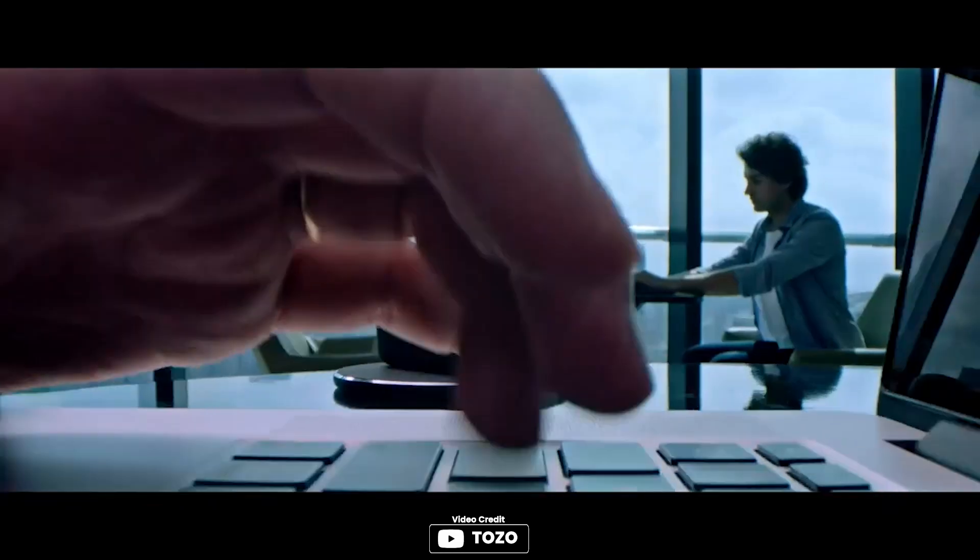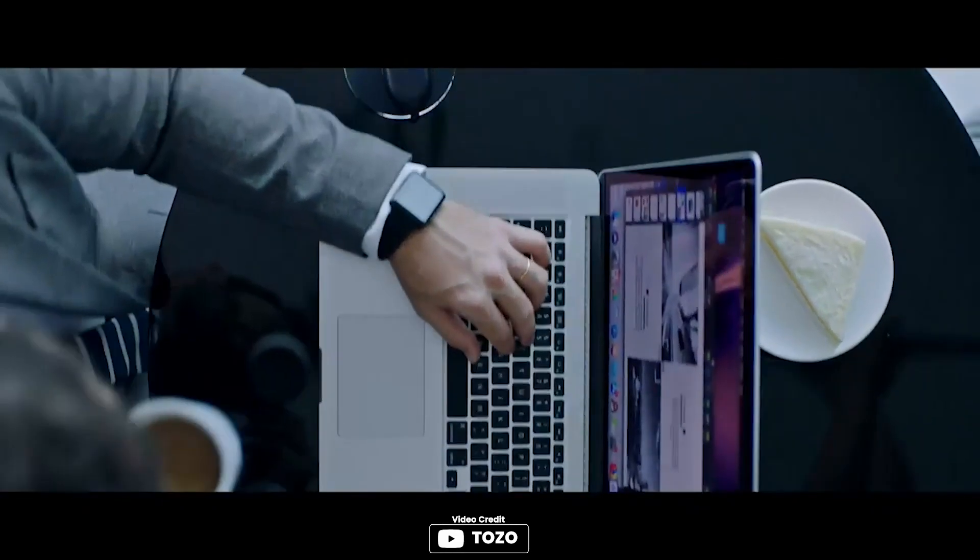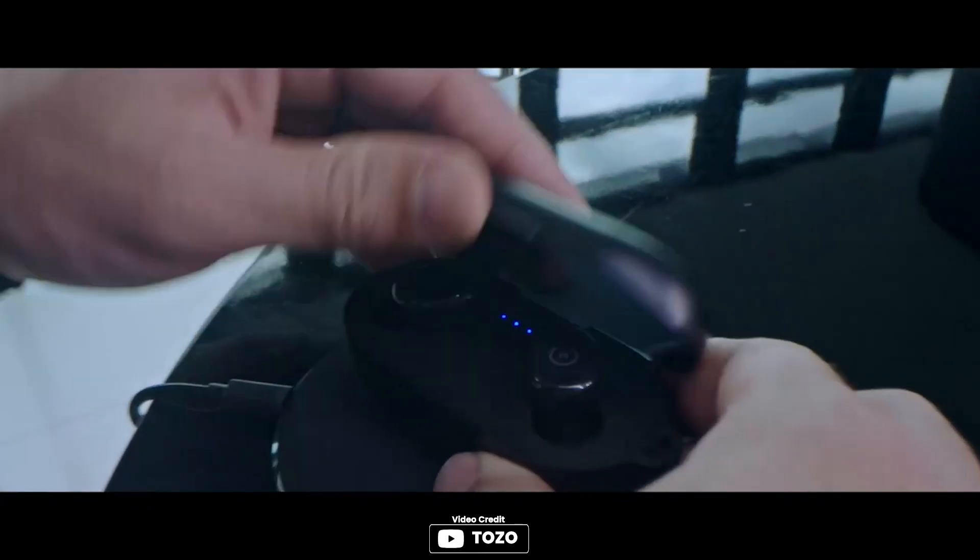The TOZO T10 Bluetooth 5.3 wireless earbuds are a great choice for those looking for high quality sound and convenience. The 8mm large driver delivers powerful bass and clear treble, while the advanced Bluetooth 5.3 technology ensures stable transmission without interruptions. The earbuds are also IPX8 waterproof.